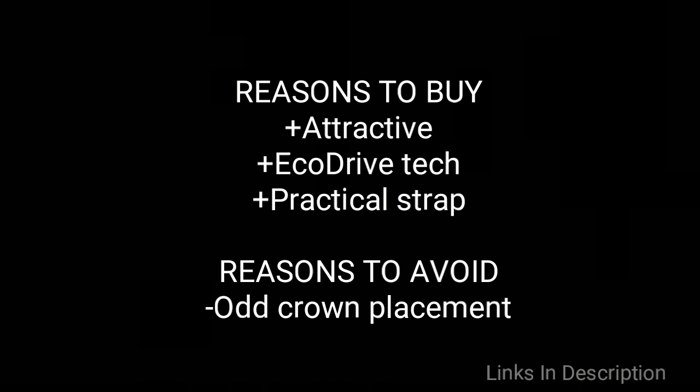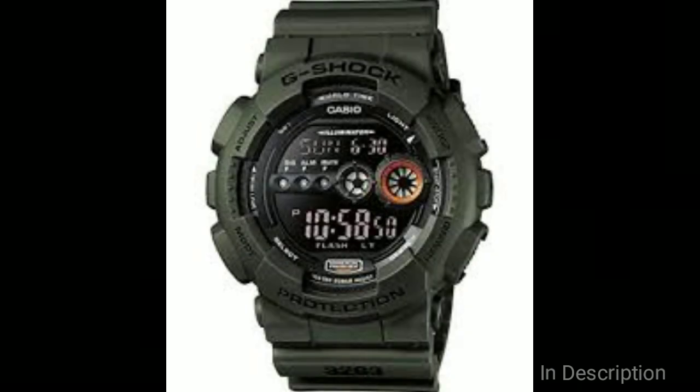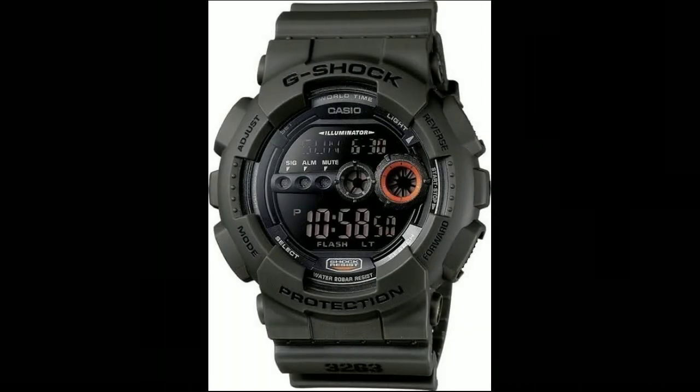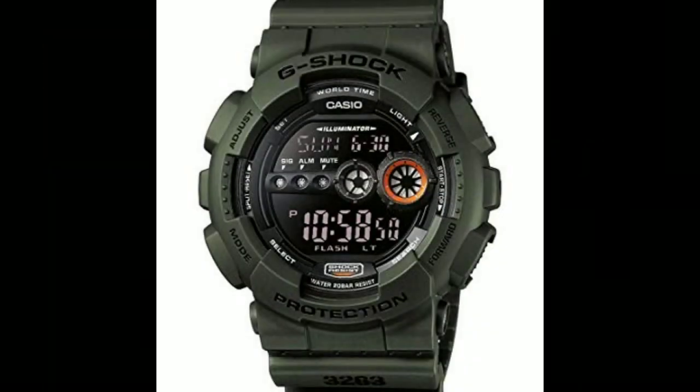Links are given in the description. G-Shock GD with model number 100-3ER. If you need something that can take a bashing, look no further than G-Shock. This affordable model looks great with both the case and strap made from matte green resin and the lens featuring protective mineral glass. If you have desires to join the SAS or become a survival expert like Bear Grylls, buying this watch is a first step on that journey.